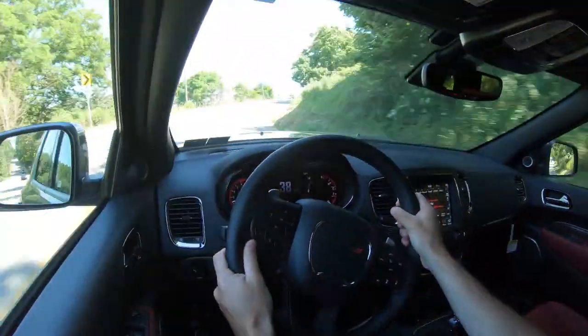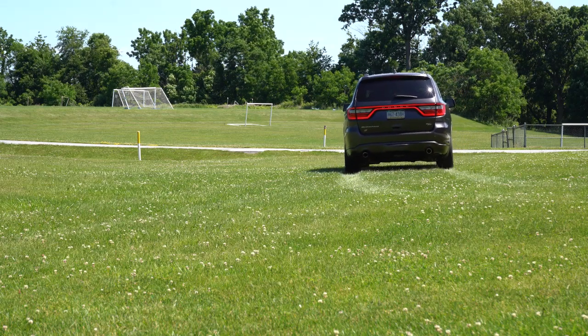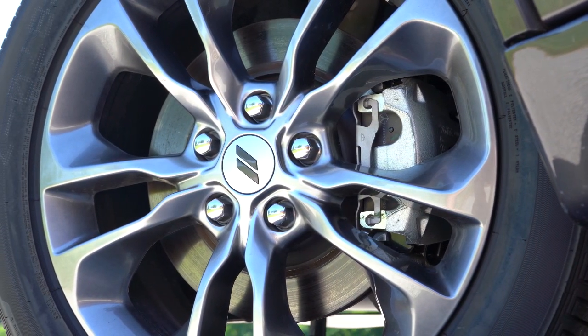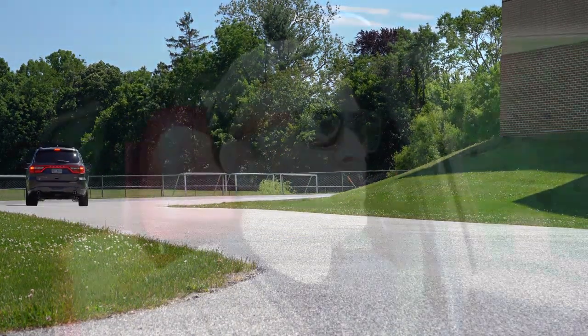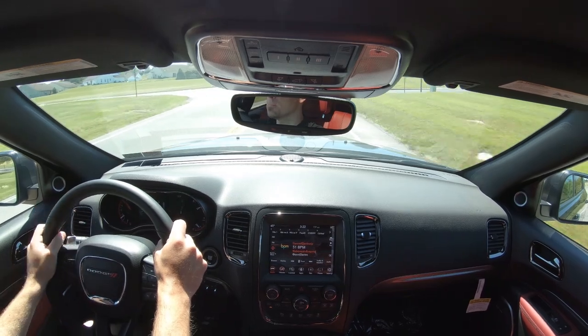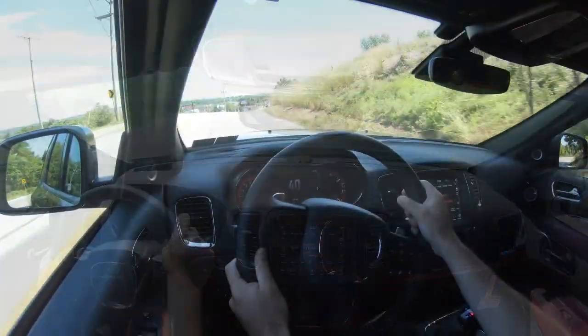Braking is equally important to go along with that acceleration. There are slightly different braking configurations depending on trim level: the SXT and GT get 13-inch ventilated front and rear discs; the Citadel and RT get 13.8-inch ventilated front discs with 13-inch solid rear discs; and the SRT gets 15-inch ventilated front discs with 13.8-inch rear discs and Brembo calipers finished in red. As far as braking feel goes, it's a little on the softer side — with the RT and SRT I expected firmer, but it is what it is for a three-row SUV.